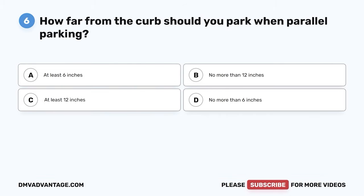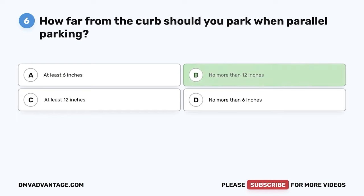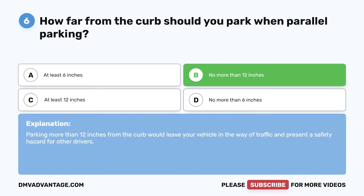Question 6. How far from the curb should you park when parallel parking? A. At least 6 inches. B. No more than 12 inches. C. At least 12 inches. D. No more than 6 inches. The correct answer is B. No more than 12 inches. Parking more than 12 inches from the curb would leave your vehicle in the way of traffic and present a safety hazard for other drivers.